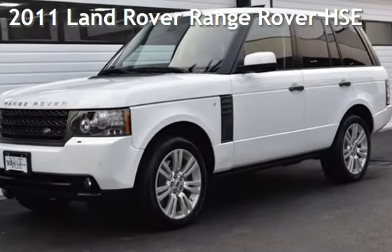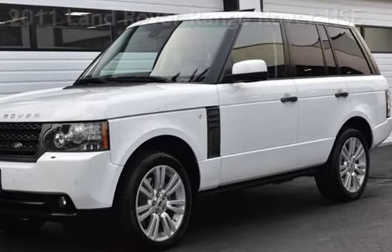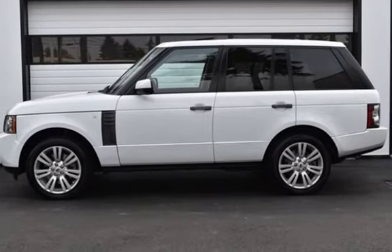Presenting a pre-owned 2011 Land Rover Range Rover HSE. This four-door SUV has an eight-cylinder, 5.0-liter V8 engine, with four-wheel drive, and an automatic transmission.